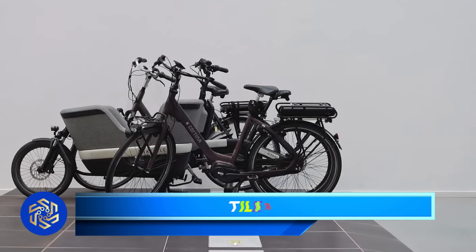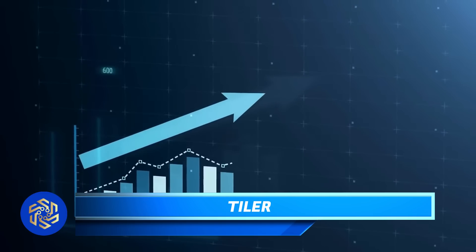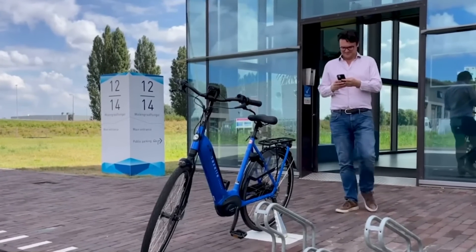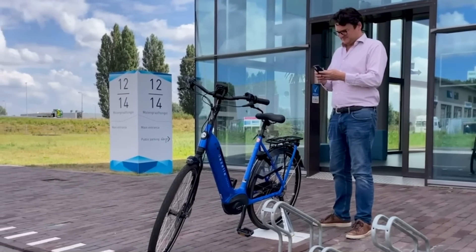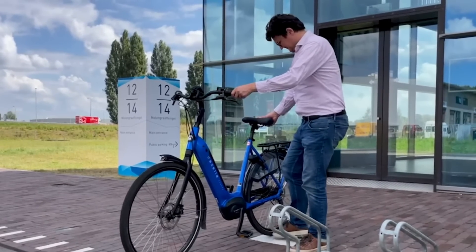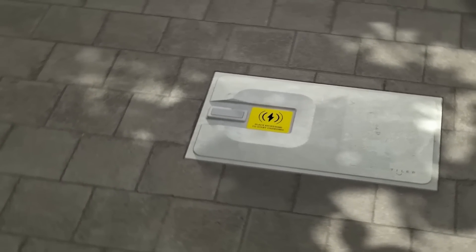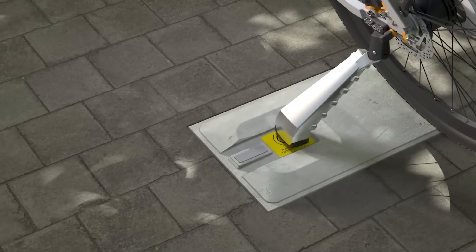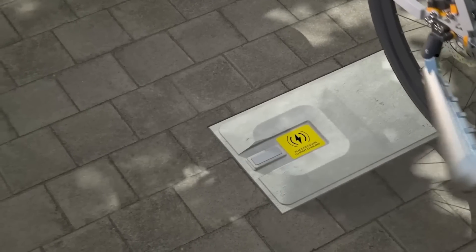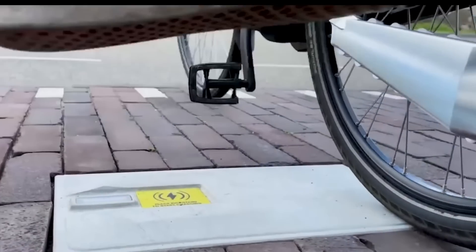In the year 2016, the global sales of electric bikes reached an impressive figure of approximately 35 million units. Consequently, the matter of conveniently charging these bikes has become increasingly significant. While some batteries are removable, it can be cumbersome to transport them back and forth between home or the office. However, in the Netherlands, a brilliant solution has been devised: charging tiles combined with a specialized kickstand. By simply placing the kickstand on the designated yellow mark, the battery automatically initiates the charging process.